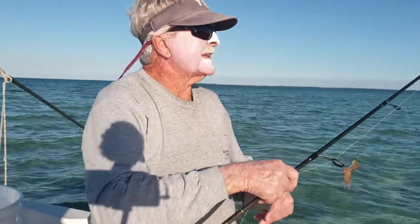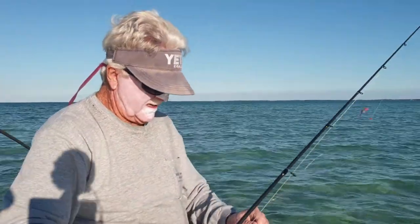And also, can't forget my dad — Captain Richard Stanzik Sr. He's out here today too. He's usually a lucky charm. Let's go see what we can catch.